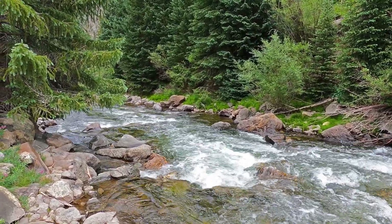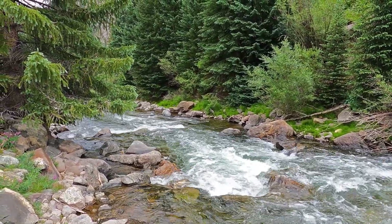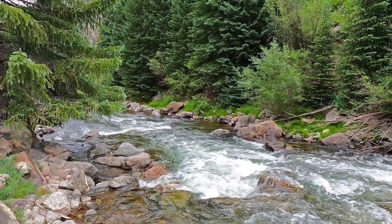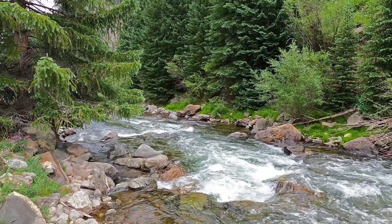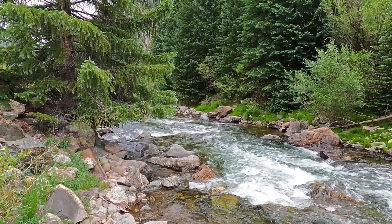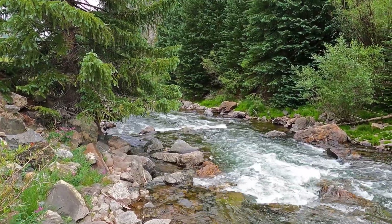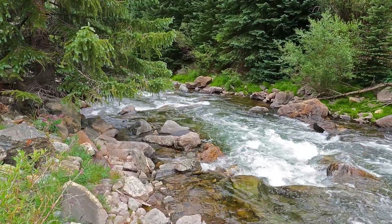You can probably hear the cars going by in the background — hopefully not — but if you do, that's why, because we are right here, probably just 50 feet from the freeway. It doesn't look like that. This looks like we are way out in nature, but we are semi in nature.